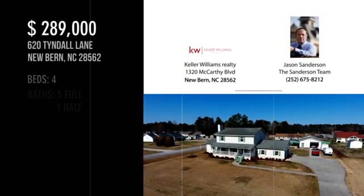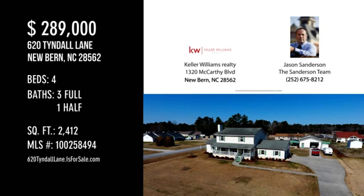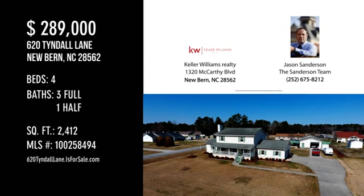For more information or to schedule a showing, please contact the listing agent. We'll see you next time. Thank you.